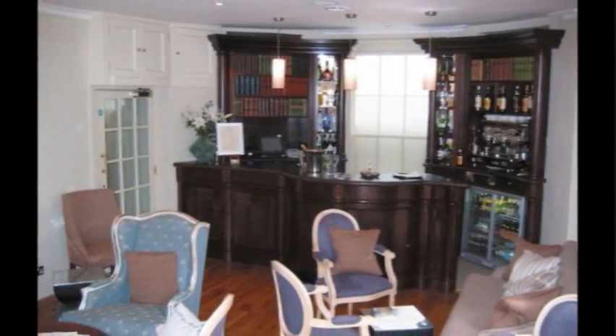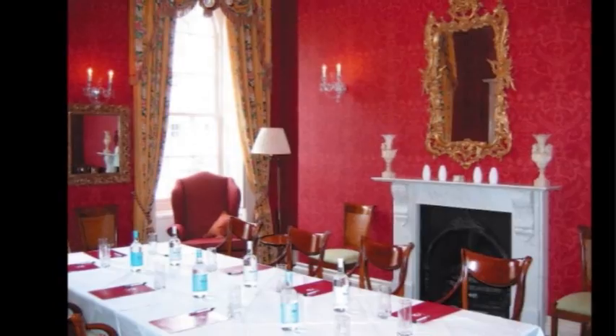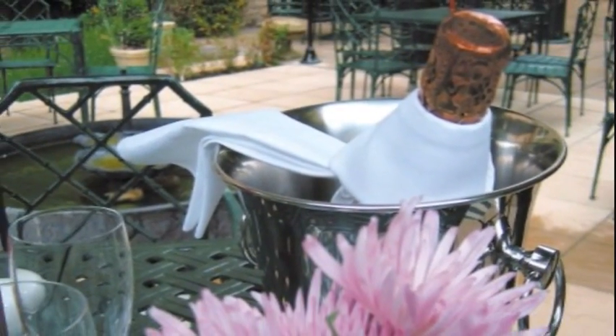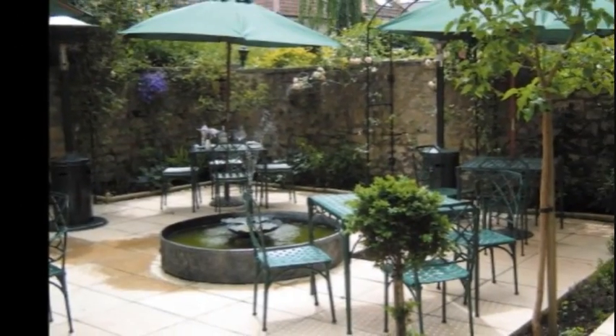As might be expected, the bedrooms and suites are all named after dukedoms. Most are airy and spacious with enormous sash windows looking out to the bustle of the streets below. Other rooms have views of the Bath skyline.